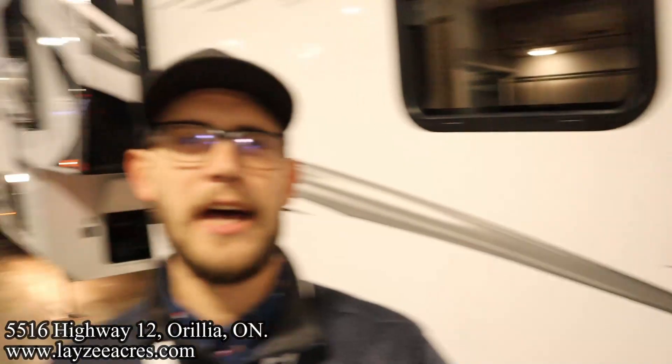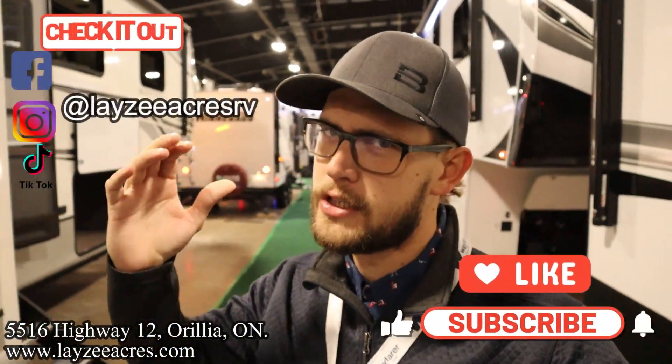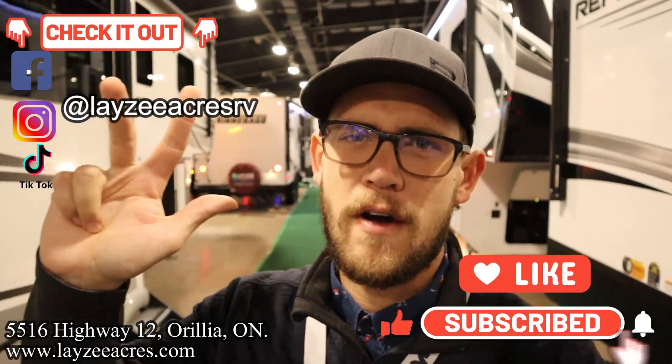Happy campers, future campers, and fellow salespeople — thank you so much for tuning in to the number one RV YouTube channel in the world. You should smash that like and subscribe button. We're on Instagram, TikTok, and Facebook, releasing some pretty sick reels on all the platforms, so you should follow us along as well.